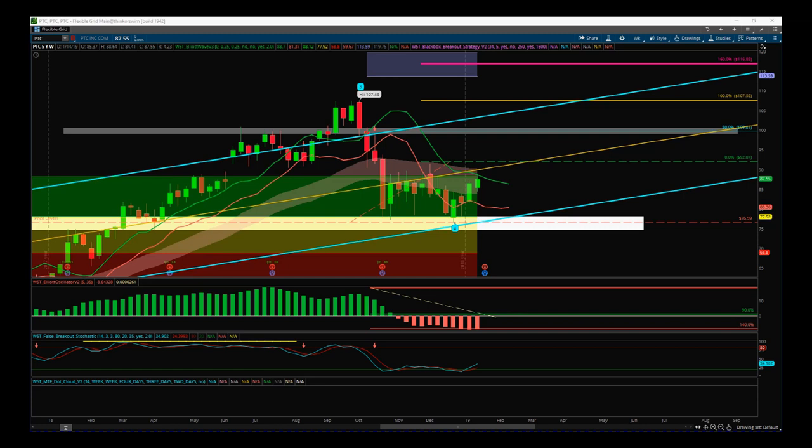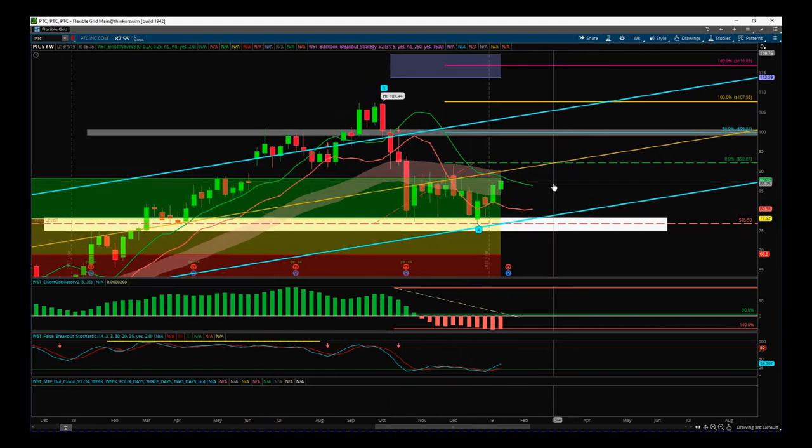PTC was the first. On the weekly time frame, we're still looking for that move up past the center line of our longer-term channel. We've still got that entry above $92 in mind. We want to clear all of this mess first and make sure we're on our way and away from this wave four low, so the order is still good at $92.07.